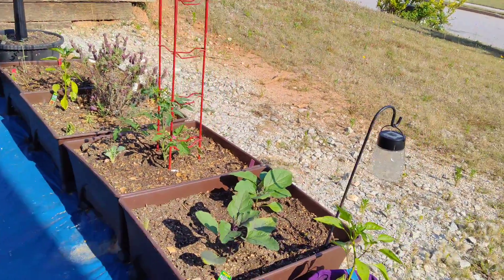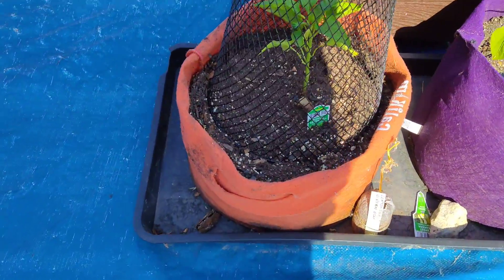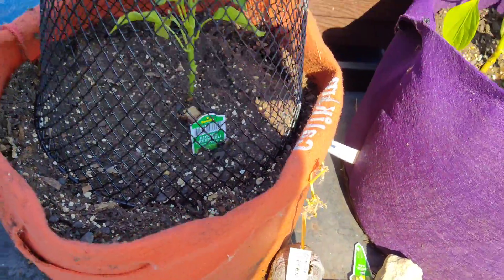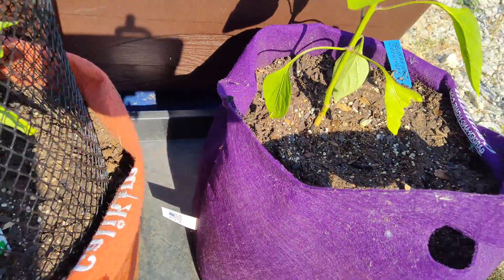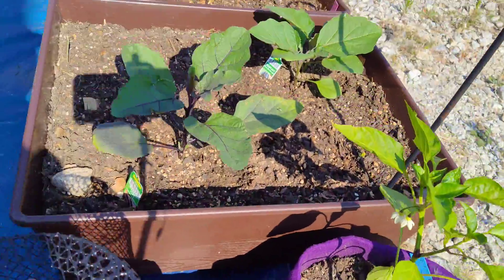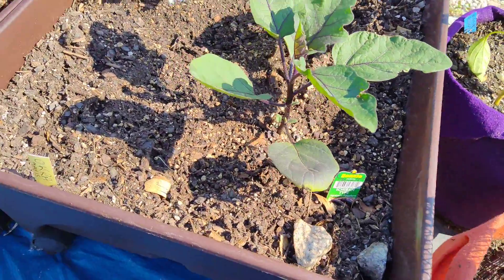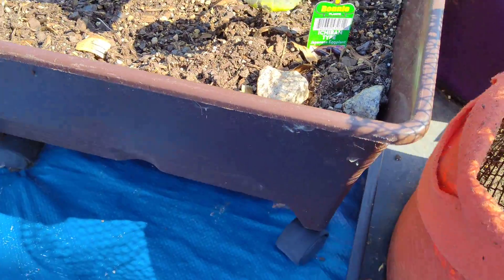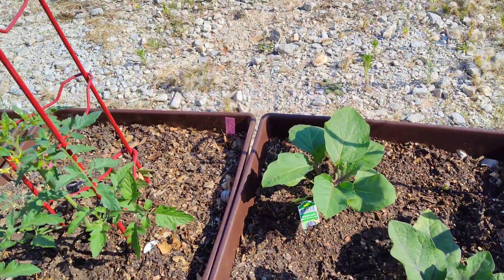Here's a look — right here I got some kind of peppers, looks like a green bell pepper. Some peppers growing here. I got two different kinds of eggplants: the Black Beauty and the Japanese eggplant in this pot over here.